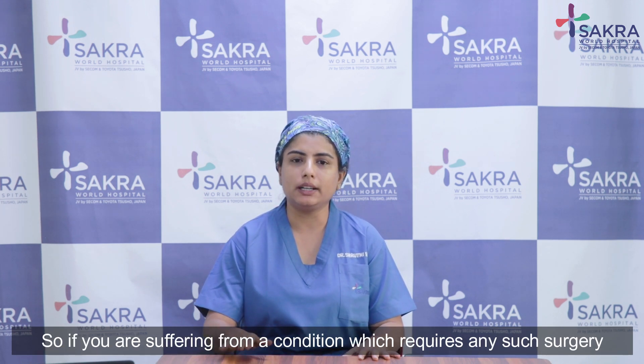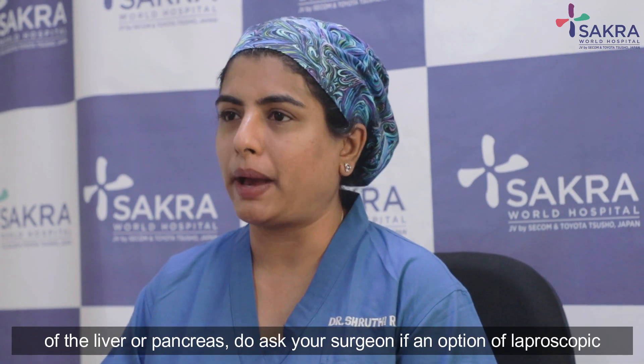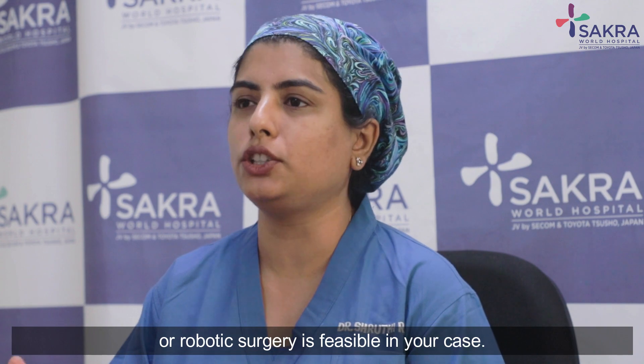If you are suffering from a condition that requires surgery on the liver or pancreas, do ask your surgeon if an option of laparoscopic or robotic surgery is feasible in your case.